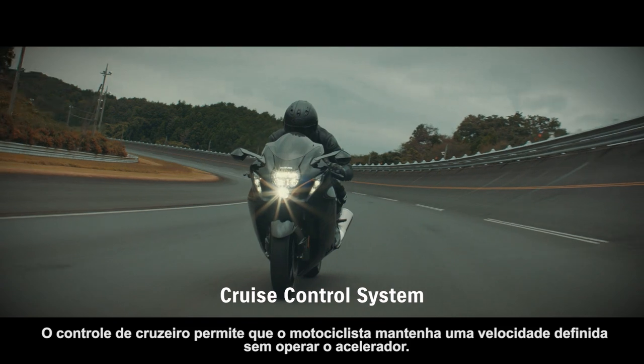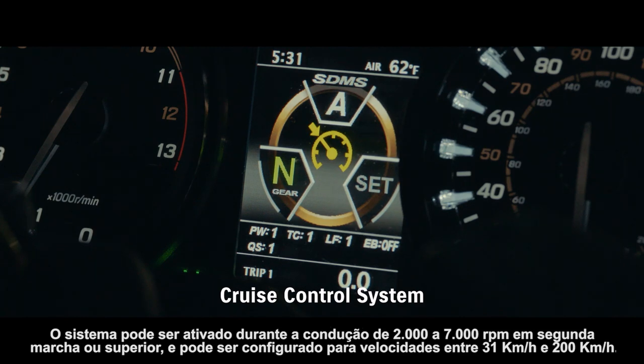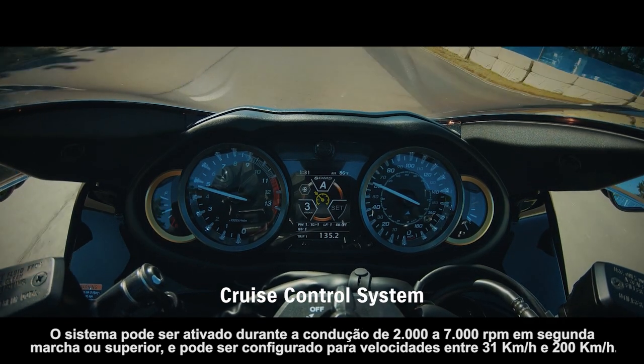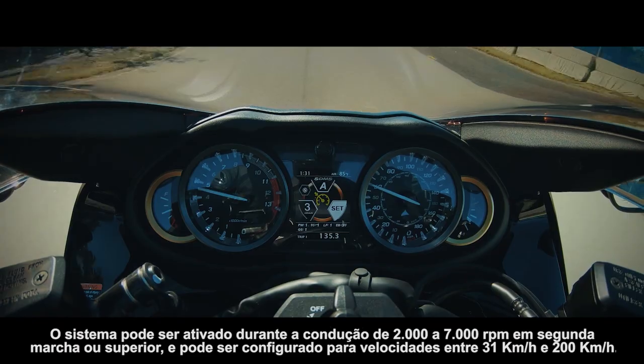Cruise control allows the rider to maintain a set speed without operating the throttle. The system can be activated while riding at 2000 to 7000 RPM in second gear or higher and can be set for speeds between 31 km/h and 200 km/h.